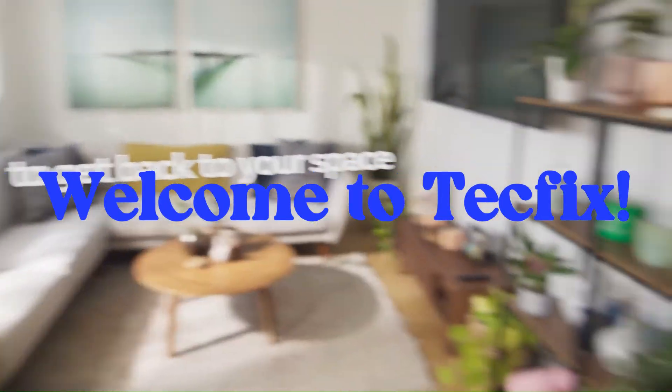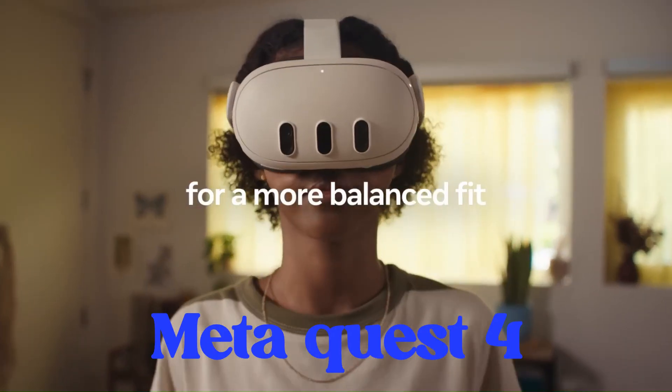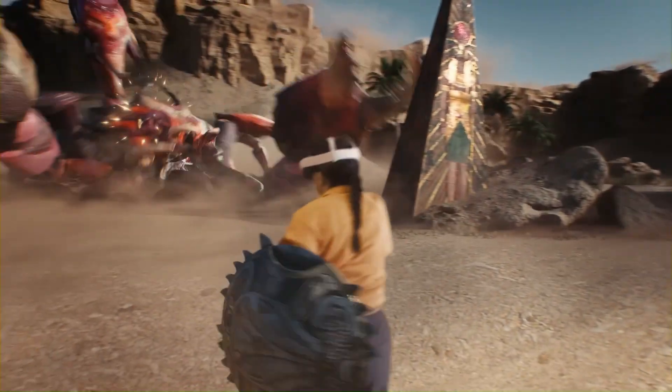Welcome to TechFix, your hub for the latest in tech and innovation. Today, we're exploring the all-new MetaQuest 4 — VR just leveled up. From sleek design to next-gen performance, there's a lot to unpack.